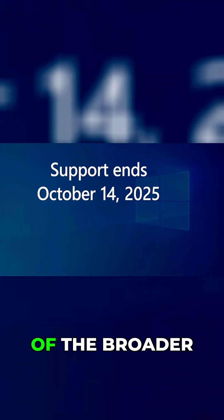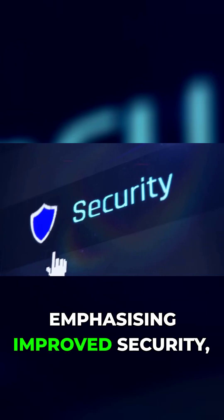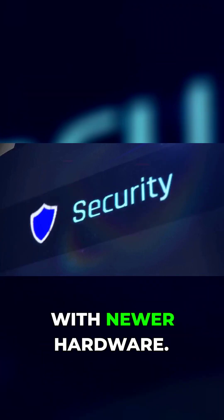The announcement was part of the broader push to encourage users to upgrade to Windows 11, emphasizing improved security, performance, and compatibility with newer hardware.